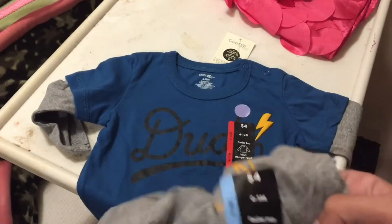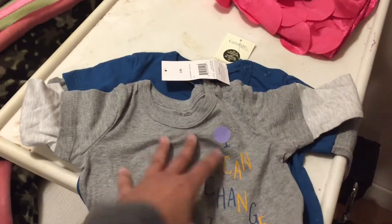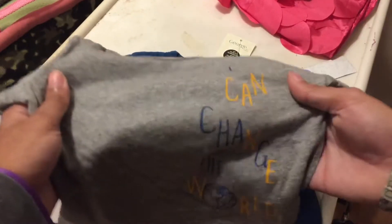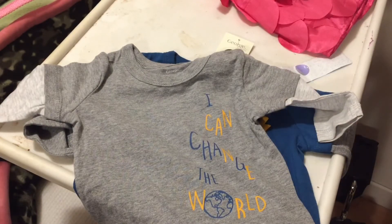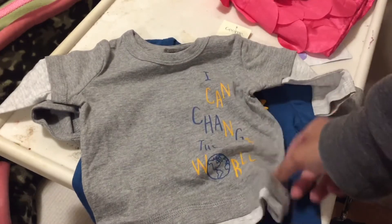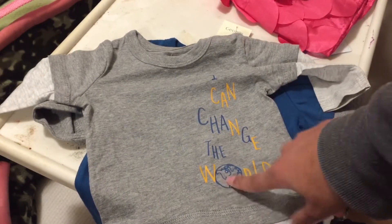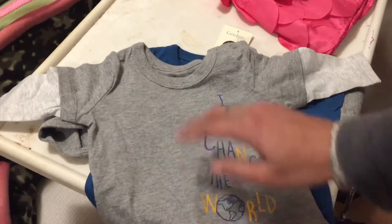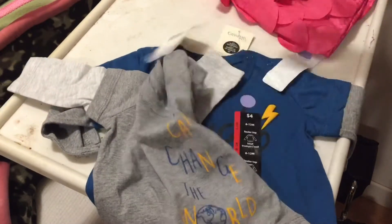For Ben, I got this one — it's size three months and I got it for only a dollar, originally four dollars. It says 'I can change the world,' which I thought was really cute. All my babies have disabilities, so I love getting them shirts with positive sayings. The O in 'world' is an actual globe, which is really cute. It's one of those layered shirts — looks like a short sleeve on top of a long sleeve, with the long sleeve in light gray and the short sleeve in darker gray.